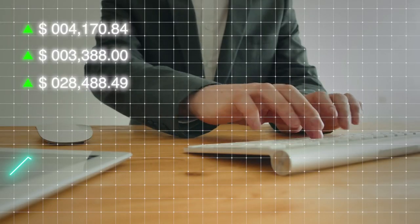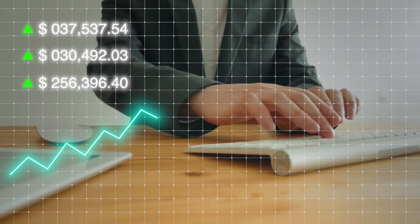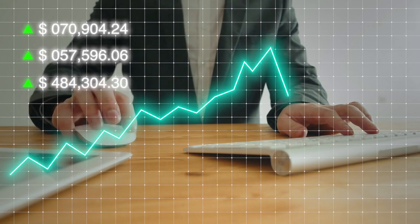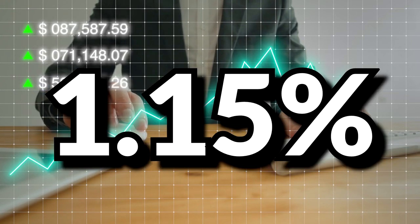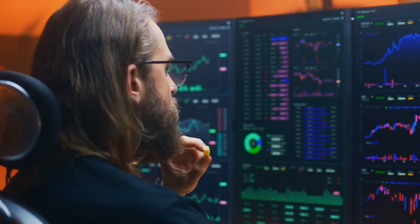These ETFs currently charge an expense ratio of 0.99%, but this is only due to a temporary fee waiver which expires December 31st, bumping it up to 1.15% starting January 1st of 2025.